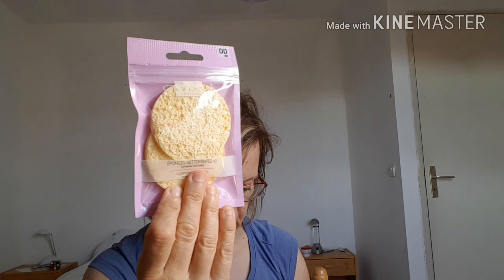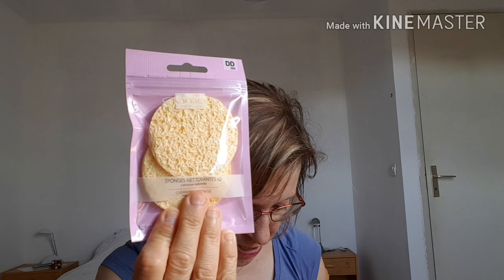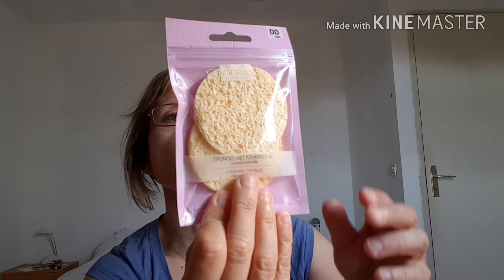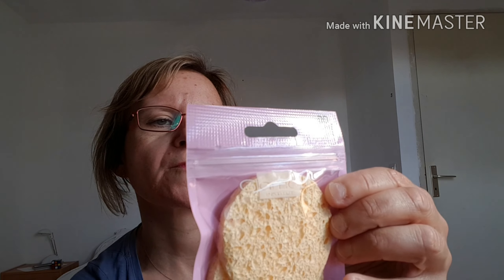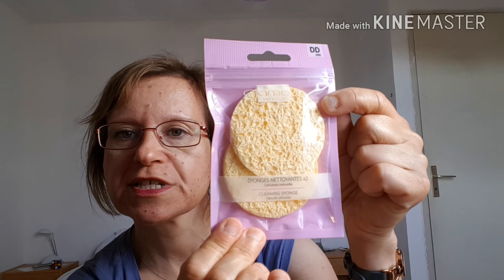Ensuite, j'ai acheté des éponges comme ceci pour le visage. Les éponges nettoyantes étaient à 2.80€ de la marque Glamour. Ce sont des éponges nettoyantes tout simplement pour le visage.